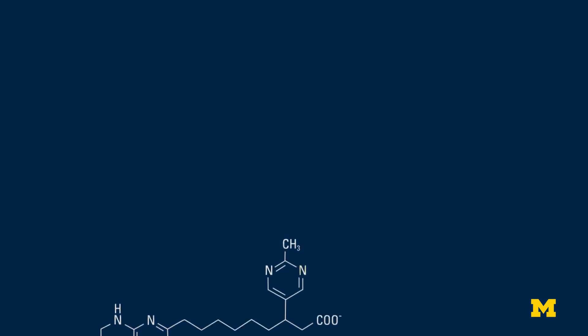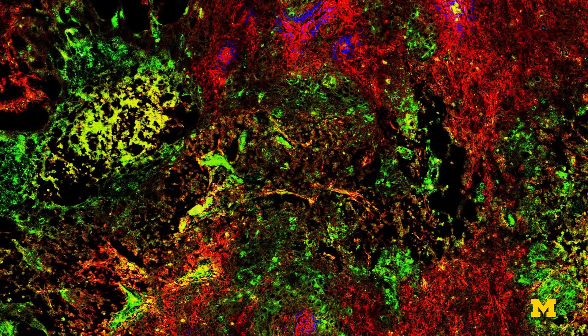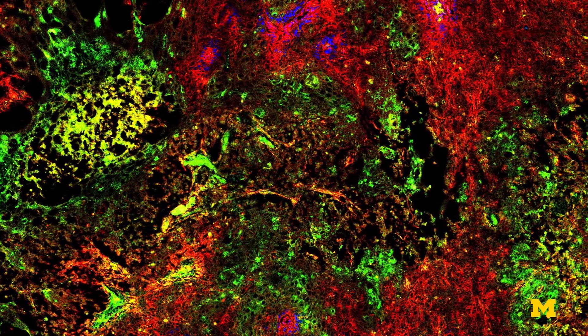The fluorophore is a chemical compound that will absorb and reemit light, which is used to image where the cancerous cells are in the breast tissue.